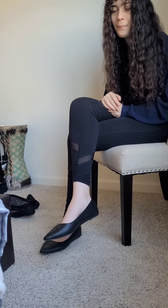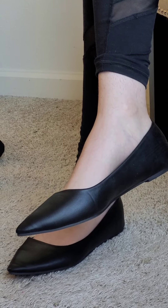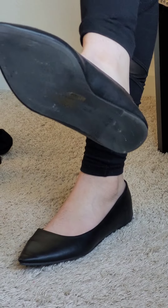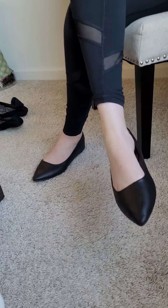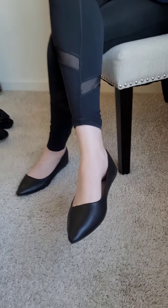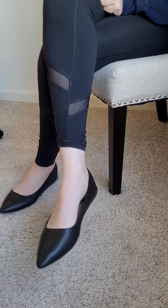Hi! So these are my mother's beautiful synthetic leather pointed toe flats, and as you can see they look very elegant. If you ever are in trouble, you could probably stab somebody because these are very pointy, so you can fight with them. Good fighting shoes, good for combat.